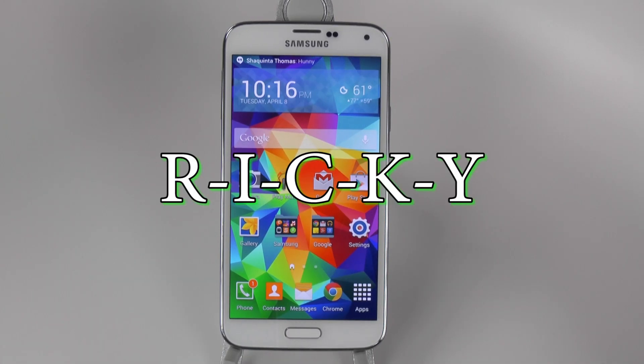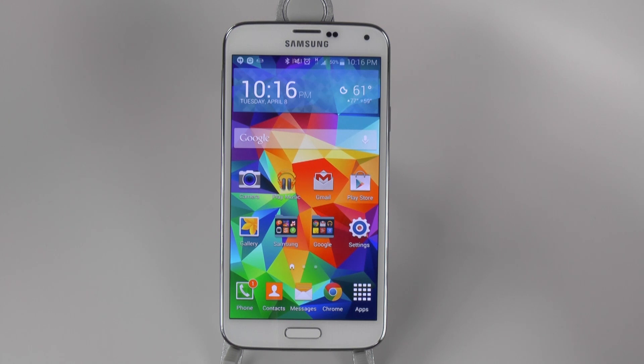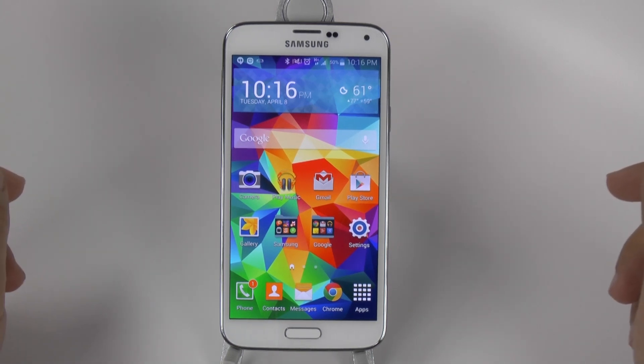Hello, this is Ricky, the Android Guy. Hey guys, today I'm going to be showing you a review for the Galaxy S5.